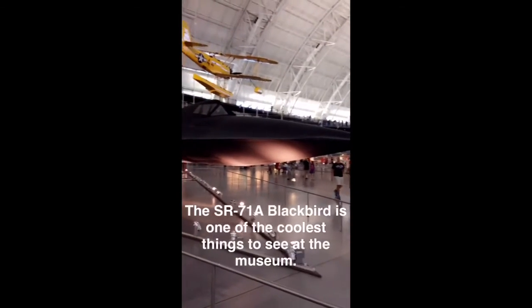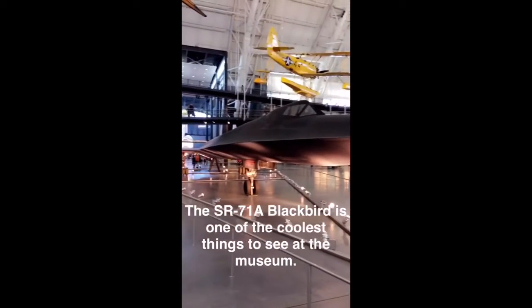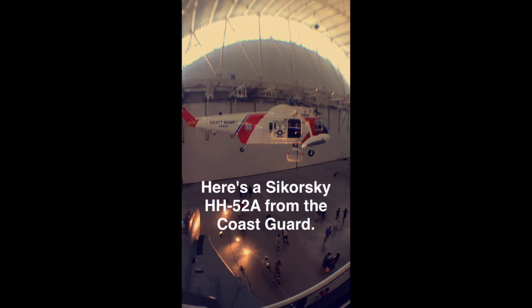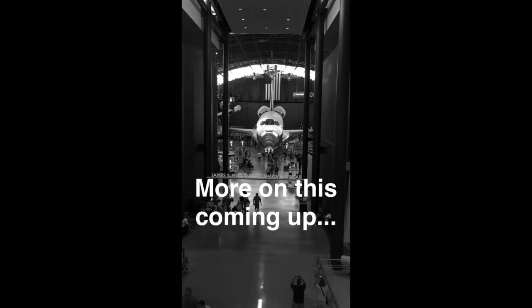The SR-71 Blackbird is one of the coolest things to see at the museum. Here's the Sikorsky HH-52A from the Coast Guard. More on this coming up.